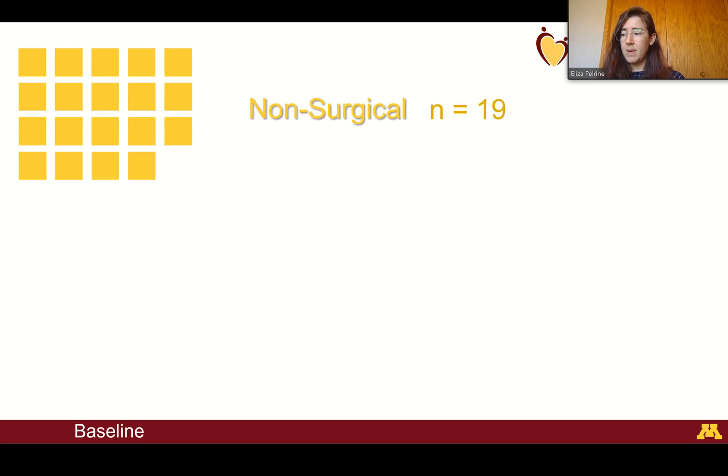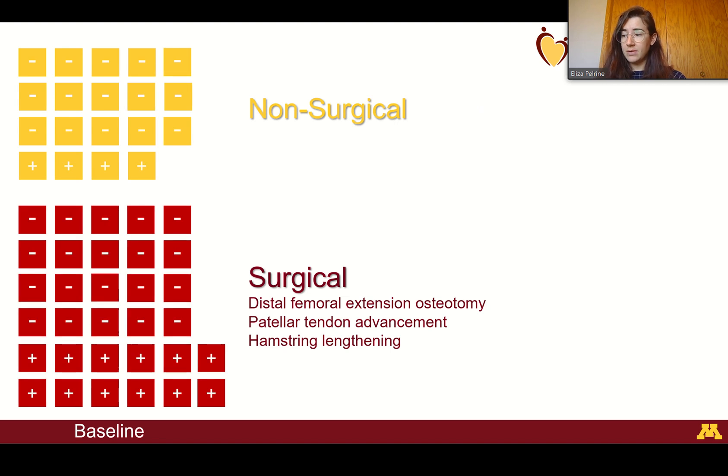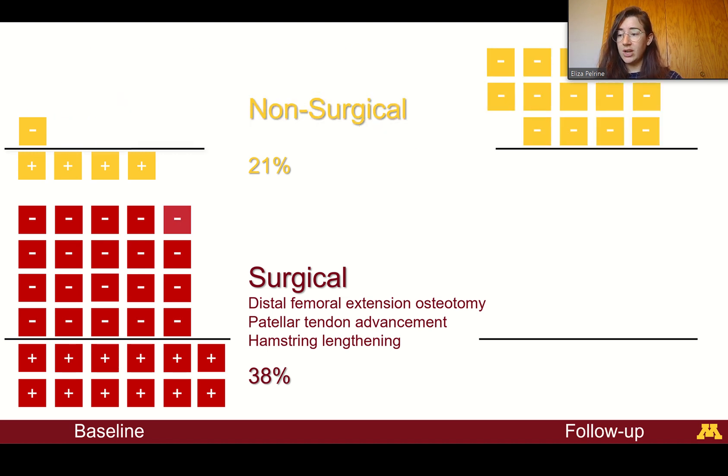We ended up having 19 participants in the non-surgical group and 32 in the surgical group. In this graphic, we represent each individual as a box — yellow for non-surgical, red for surgical — with the presence or absence of knee pain indicated by a plus or minus sign. At baseline, 21% of the non-surgical group had knee pain, while in the surgical group almost twice that was seen at 38%.